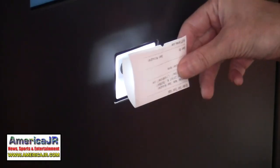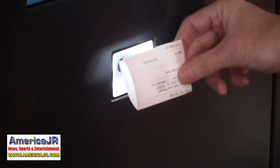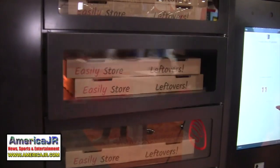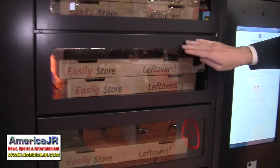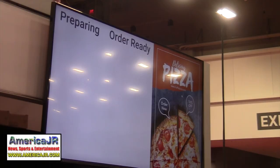They load the locker using a QR system so there's no room for data error. Once the food is placed in the locker, the system texts the customer a PIN and a QR code, allowing them to come up, scan their phone, grab their food and go. Completely unattended, completely seamless, very easy to use. It can be set up in about 15 minutes and they can train someone in about five.